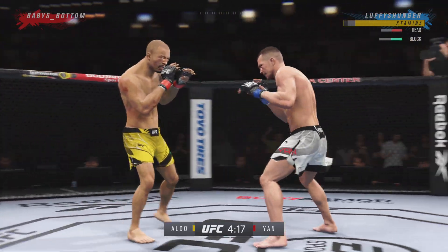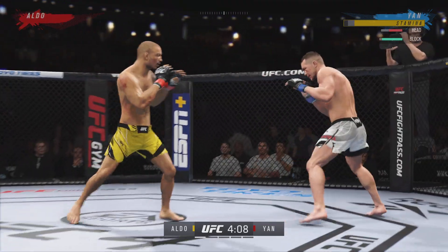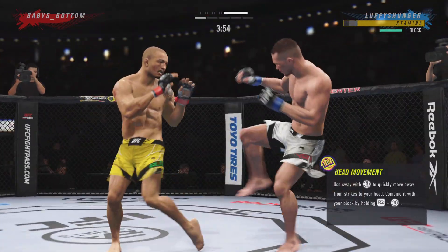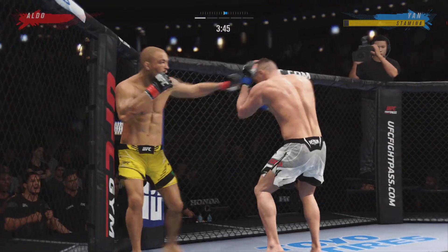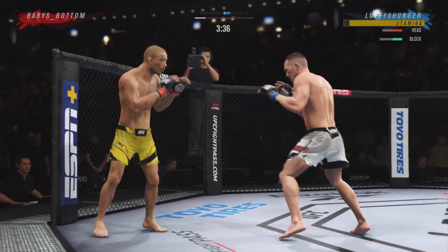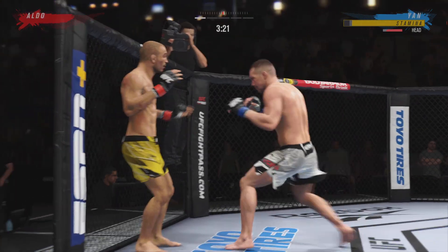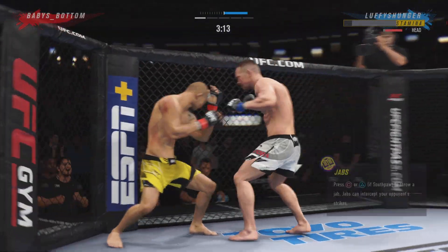Nice looping punch. They're certainly getting after it early. He lands a big right hand early, then a straight right. Perhaps a sign of things to come as he lands a kick there — a nice kick landed. Good series of strikes for him there, staying busy and staying accurate. The accuracy is unbelievable. Straight right hand — big head kick.